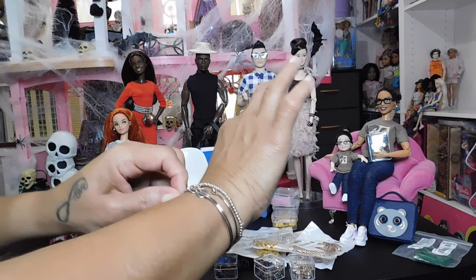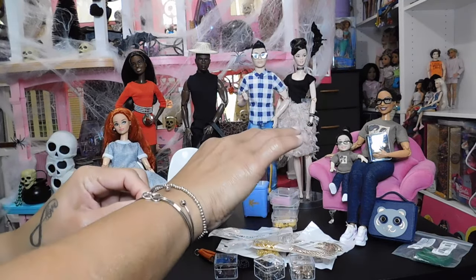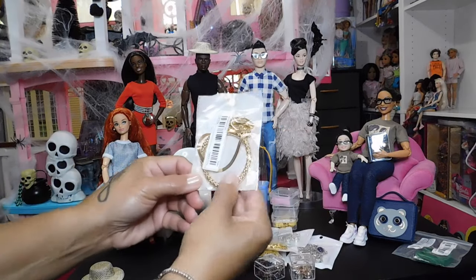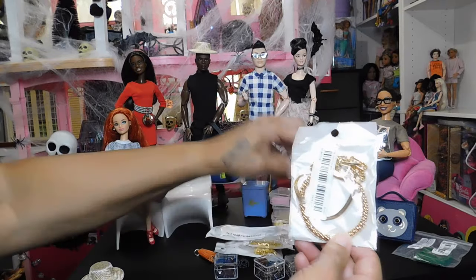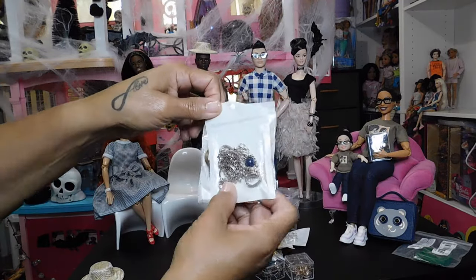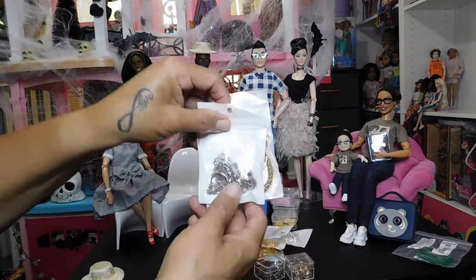You can also use this jewelry to wear yourself, and I only paid $1.17 for these sets. A dollar seventeen cents — I got this one and another one as well. It's going to make some great pieces whenever I decide to use them.